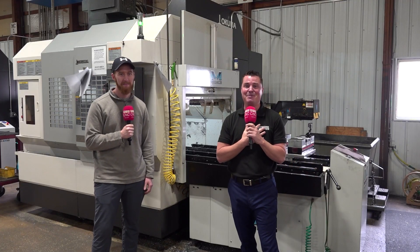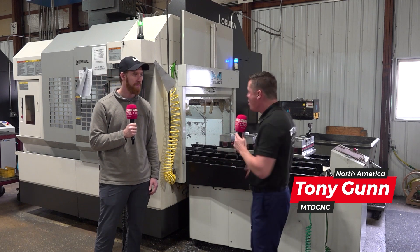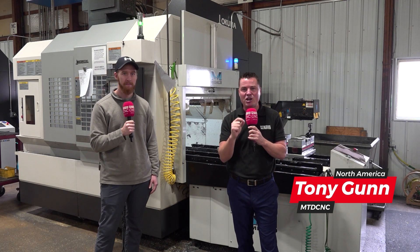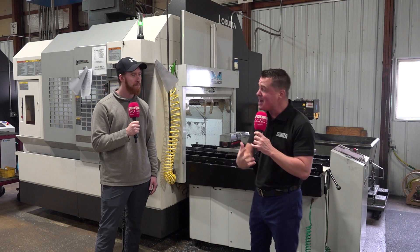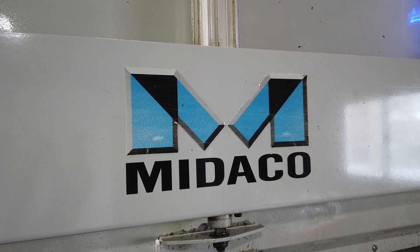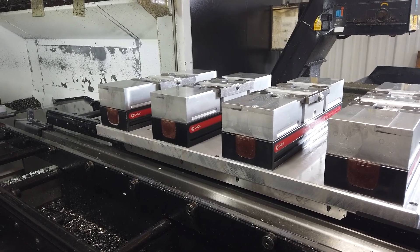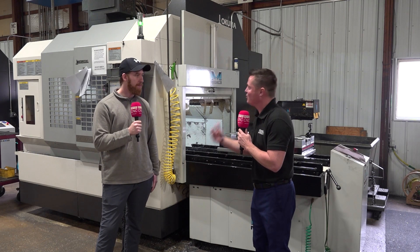Now, I've never had the incredible opportunity to talk gutter machines before, but we're going to. And before we get to that, we're actually standing in front of an Akuma machine with a retrofit Mideco pallet changer. Max and I get to talk about what it was like before Mideco showed up and what it's been like after Mideco arrived and did the installation. So Max, let's talk about originally what it was like loading manually these machines every single day, all day.